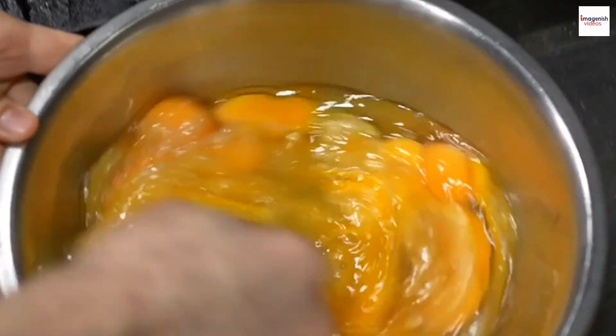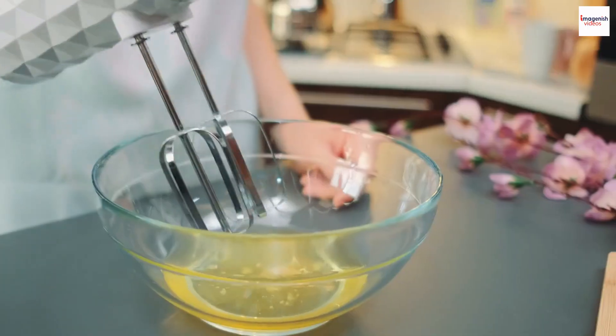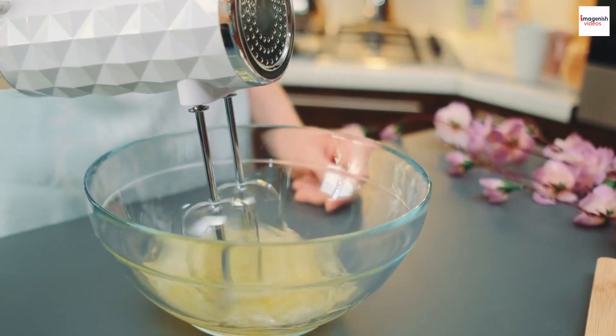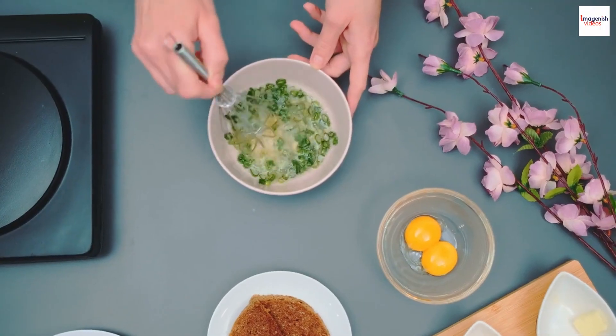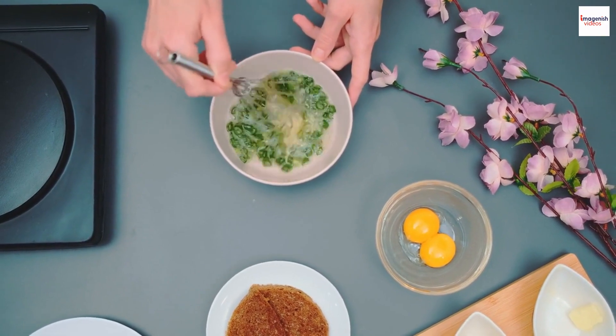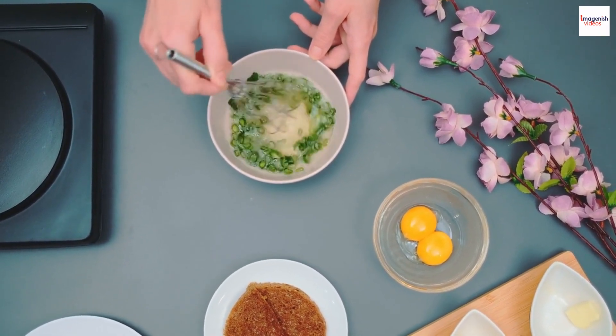Now, let's talk about the magical binding agent in frittatas: the eggs. Unlike traditional omelettes that may use only egg whites, the frittata incorporates whole eggs. This inclusion of both the yolks and whites not only adds richness and flavor but also contributes to the frittata's distinctive texture.